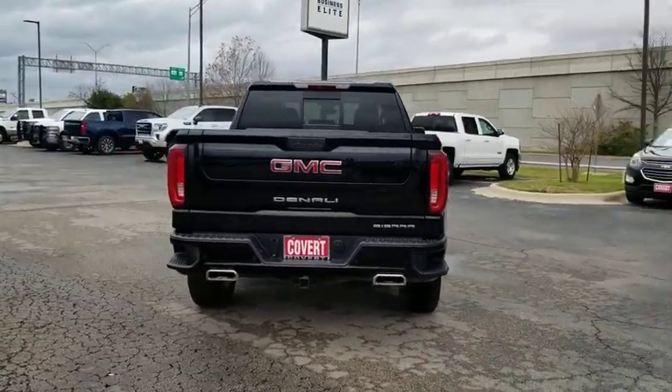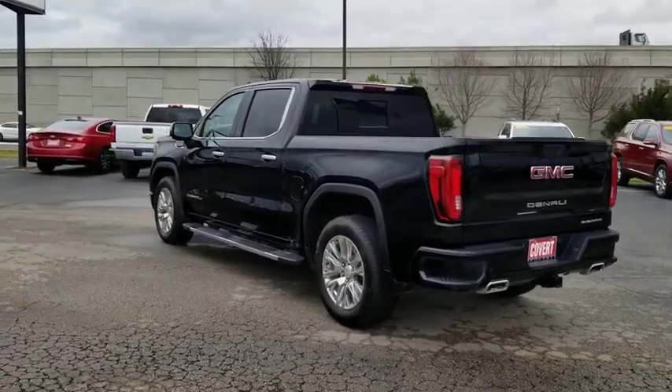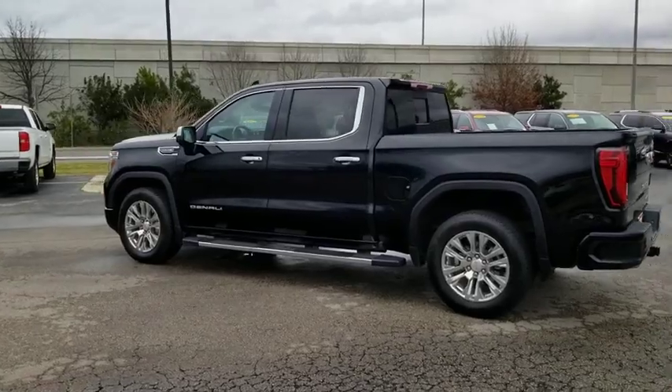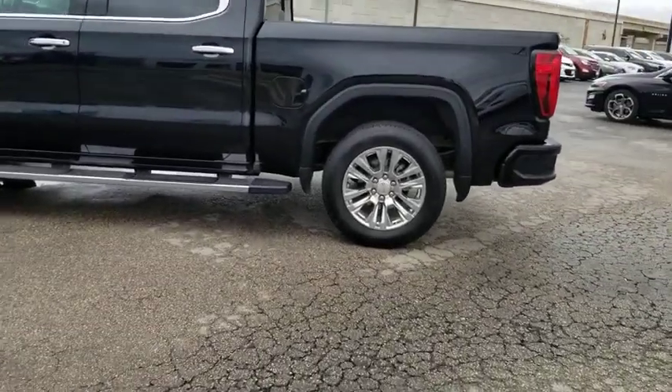The Sierra 1500 now comes with an automatic transmission that combines high max towing capability with precise control. This vehicle has less than 9,000 miles. Here are some of this vehicle's great options.